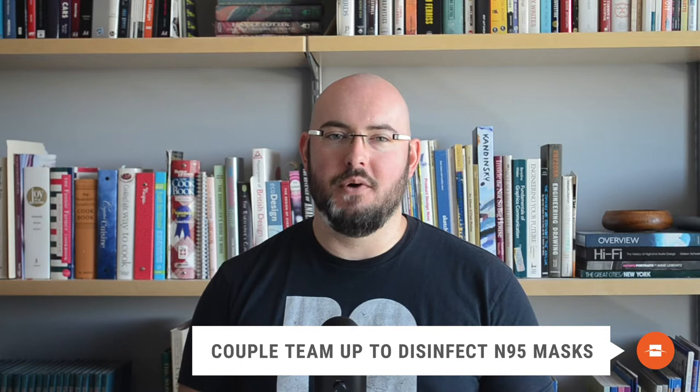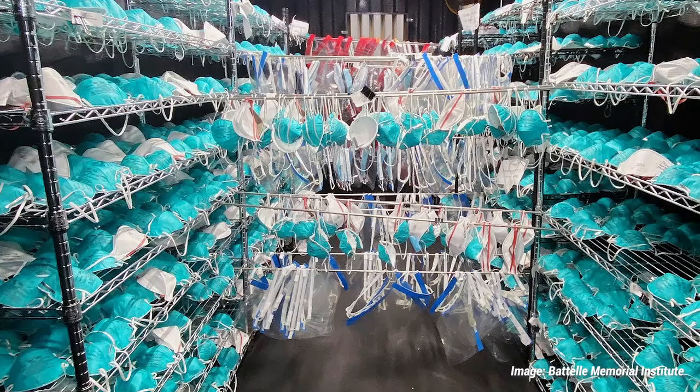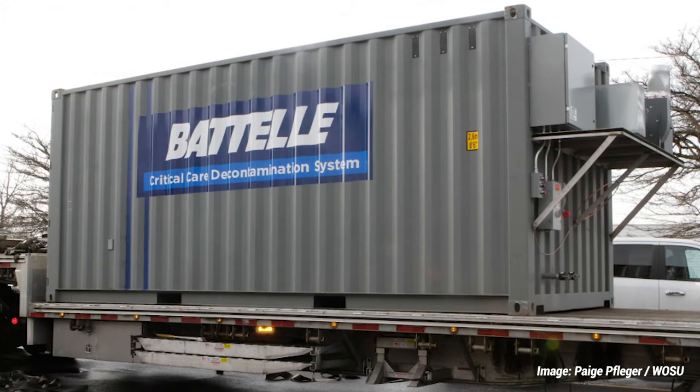A doctor and engineer couple have devised a reliable way to disinfect and reuse N95 masks for those working in healthcare. Husband and wife duo Kevin and Lori Hamama received fast-tracked approval from the FDA for a system that uses hydrogen peroxide vapor to clean masks in large quantities. Their method relies on shipping containers to create a large sealed space that is filled with the sterilizing peroxide fog. Once a batch of masks is cleaned, they can be re-cleaned over and over up to 20 times before needing to be thrown away. Each system can prep up to 80,000 masks per day for reuse, believe it or not.